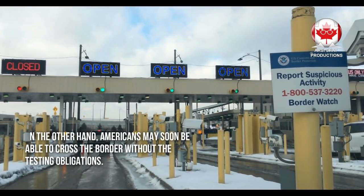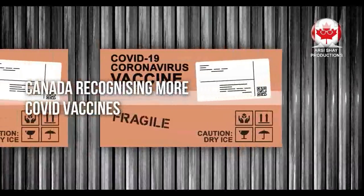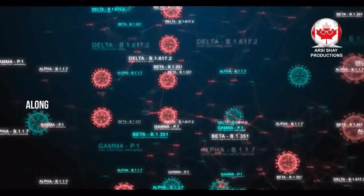On the other hand, Americans may soon be able to cross the border without the testing obligations. Lastly, let's talk about Canada recognizing more COVID vaccines.